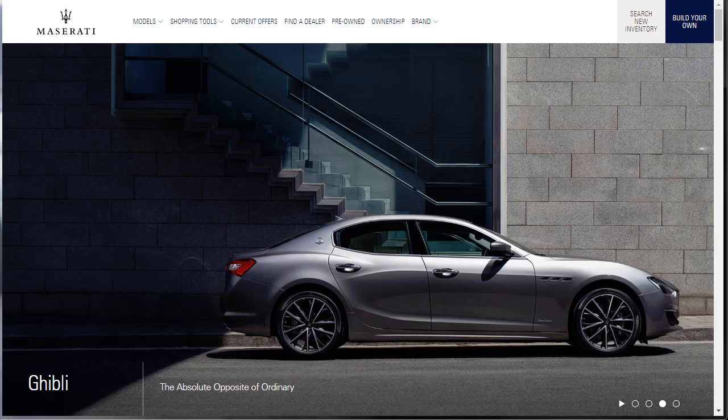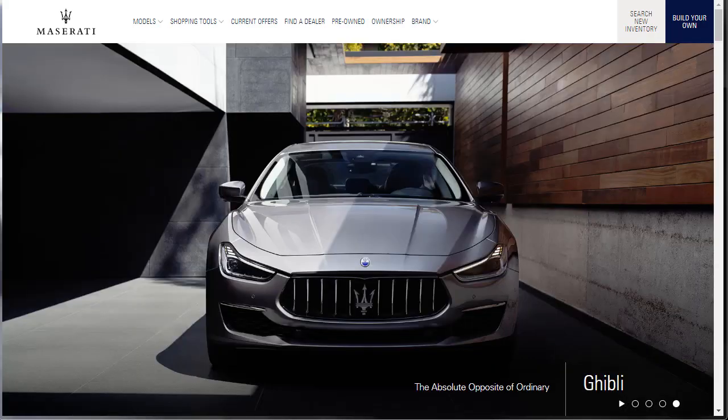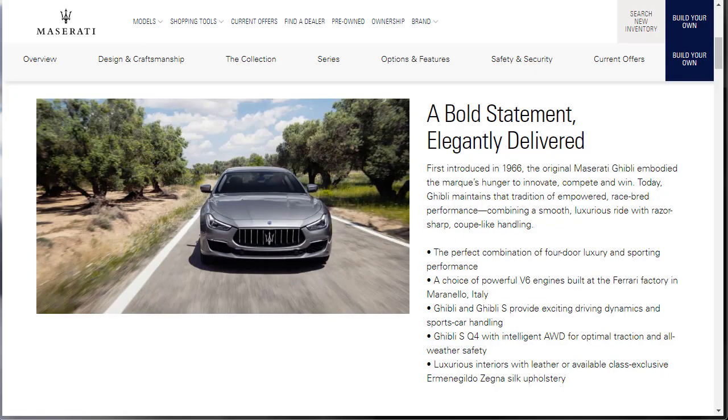While it's true the Ghibli is more expensive than, say, a 6-cylinder BMW 5 Series, it's not that much so. The Ghibli narrows the price gap somewhat with standard features that you often have to pay extra for in those other cars, including leather upholstery, a navigation system, and blind spot monitoring. Alright, let's find out about the Ghibli.